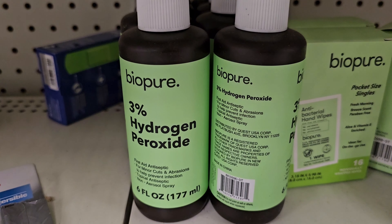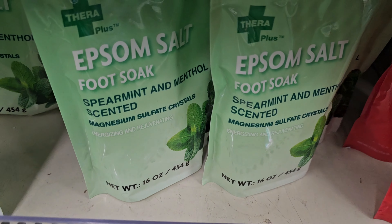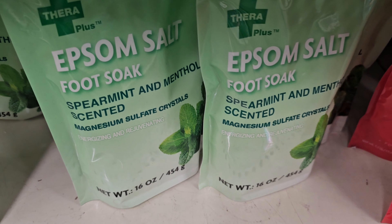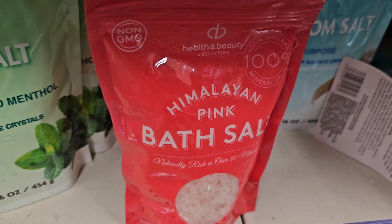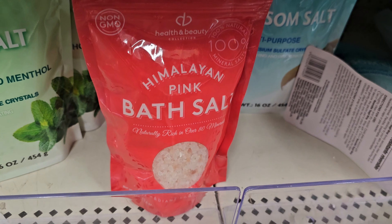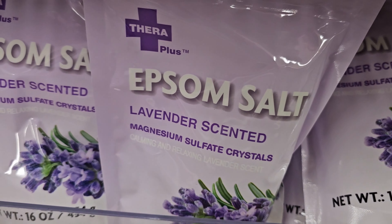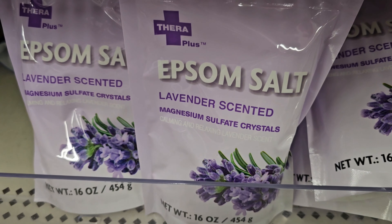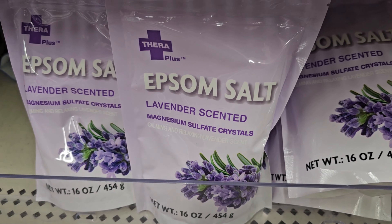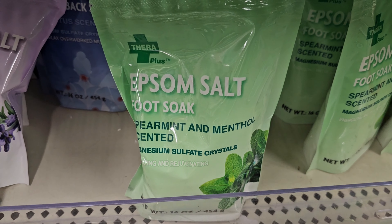Hydrogen peroxide — that's good. They have bath salt. Got Epsom salt — never tried it. They also have different scents — not flavors, scents. Scent is for smell. Menthol — interesting.